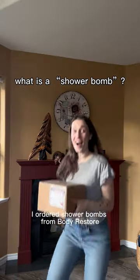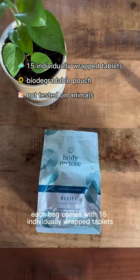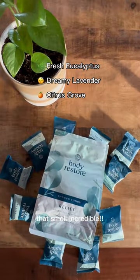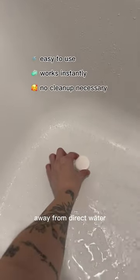I ordered shower bombs from Body Restore and this is what I got. Each bag comes with 15 individually wrapped tablets that smell incredible. Start by choosing your scent and then place the shower bomb in your shower away from direct water.